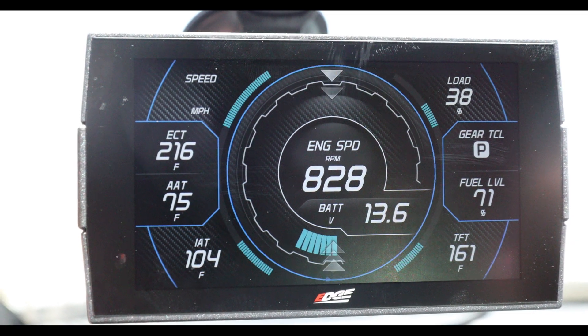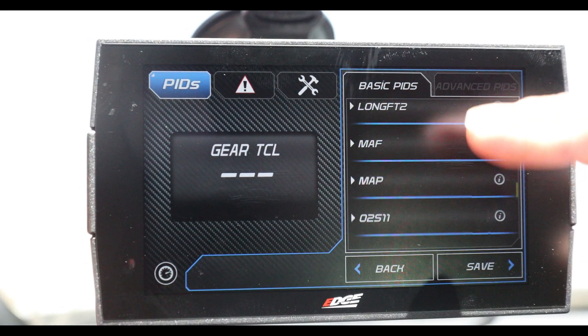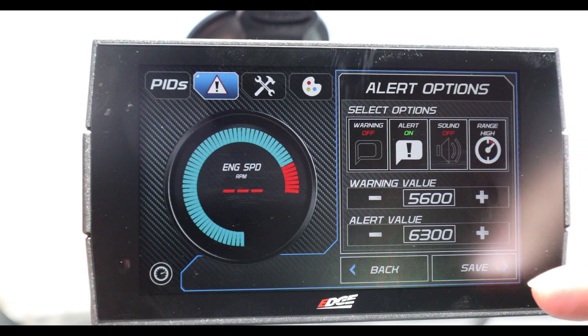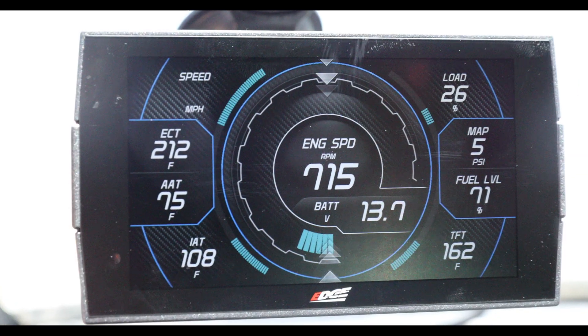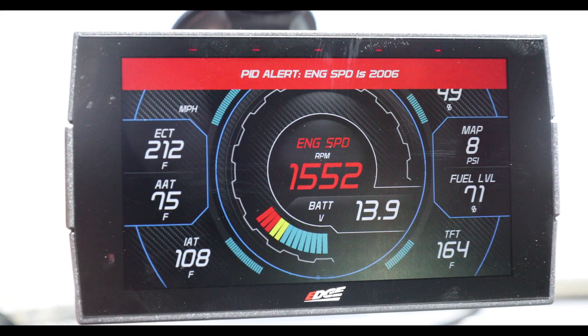Number four are the pre-programmed displays. There are 20 with 10 PIDs each, and it's really simple to swap out the PIDs for different sensors if it's not exactly what you want. There are even audible and visual alarms that you can set for each of the different sensors — so if you're getting into an overboost situation, EGT's too high, coolant temperature — any of that is programmable. There is even a built-in pitch and roll screen with G-meter.